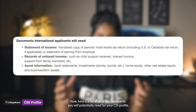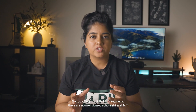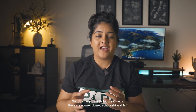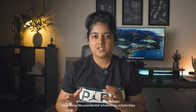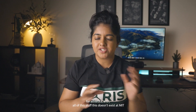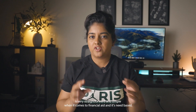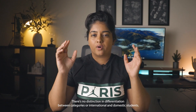Here is a list of all the documents you will potentially need for your CSS profile. Now for a little bit of sad news: there are no merit-based scholarships at MIT. Unlike other colleges that have presidential scholarships, scholarships for athletics, arts, and so on — none of that exists at MIT. MIT is very straightforward when it comes to financial aid and it's need-based, simple. There's no distinction between categories or between international and domestic students.